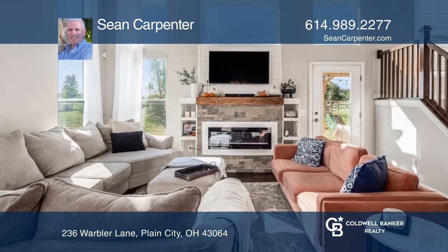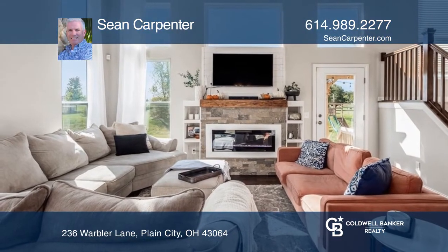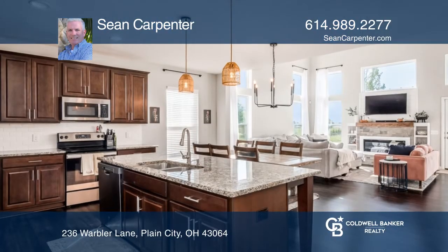This five-level split features a large portion, a kitchen with a granite-topped island, and a dining area off the vaulted great room.